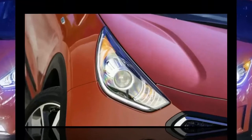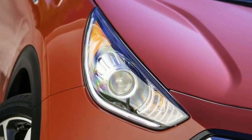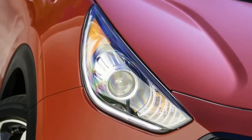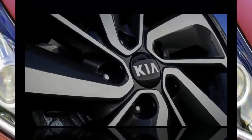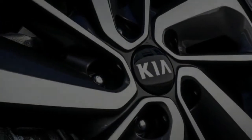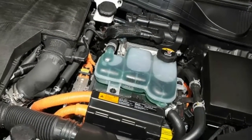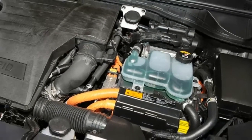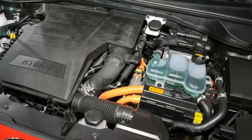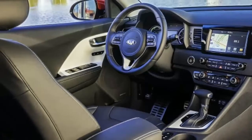There are exceptions to this. Under the attractive if not adventurous shell is some interesting technology. Most of the mechanicals are shared with the upcoming Hyundai i-OQ, including the direct-injected 1.6-litre inline-four and electric motor that send power to the front wheels. The powertrain makes a combined 139 horsepower and 195 pound-feet of torque.